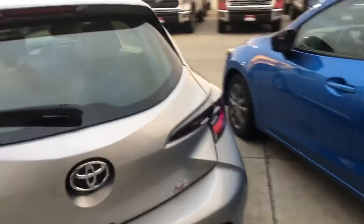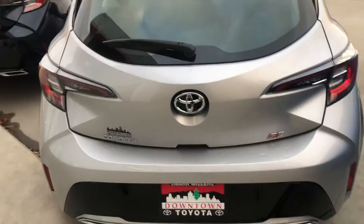Onto the very back, you do have a backup camera and it is a manual liftgate — you just press right below the Toyota symbol and lift up.